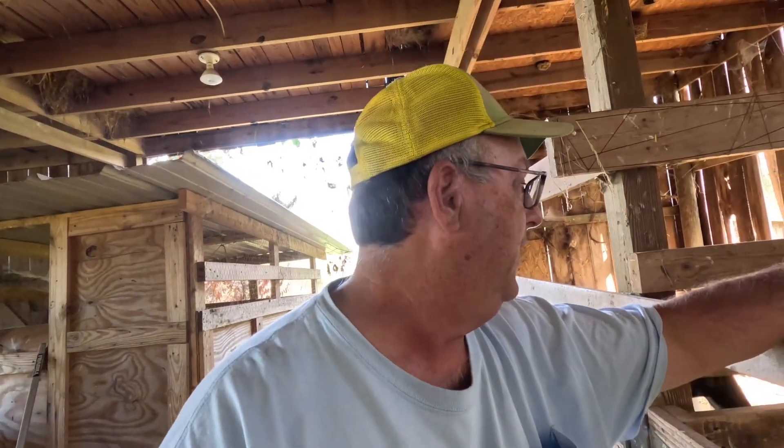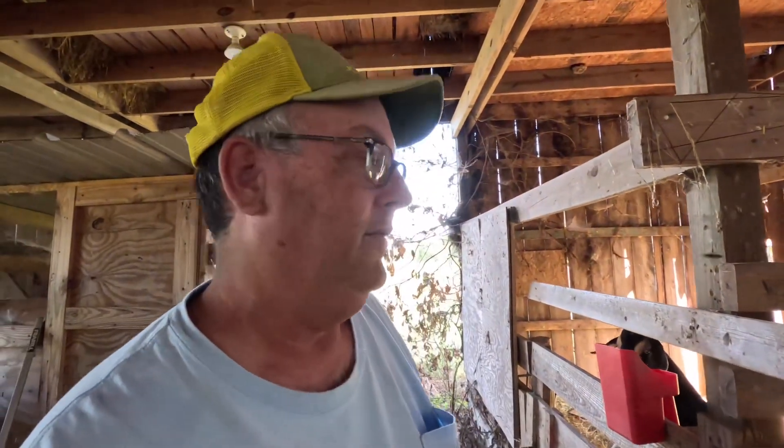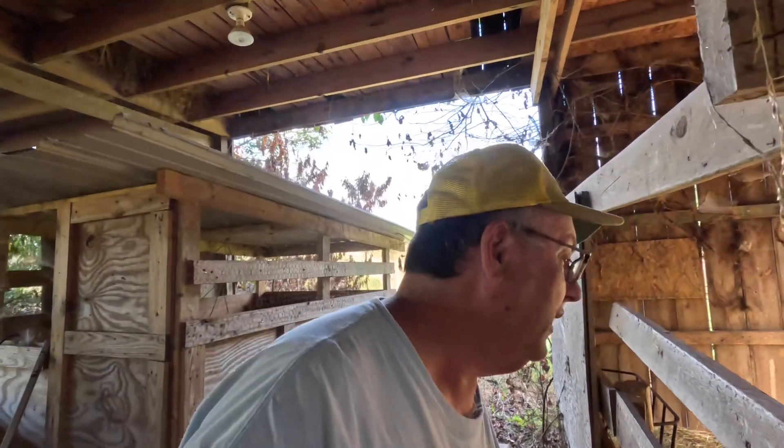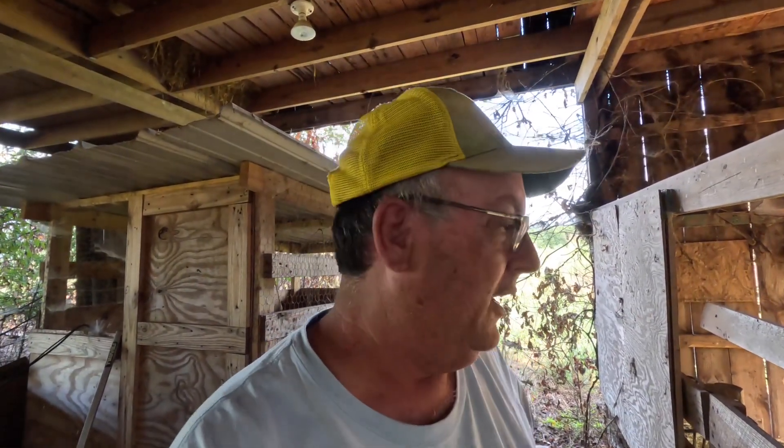Hey folks, welcome back to the channel. I'm down here at the barn with my little baby goats. Pepper, if you watched it live last week, she got pulled into the boys' pen and kind of got attacked, so she hasn't been acting right the last few days. She seems to be doing better today than she has been.